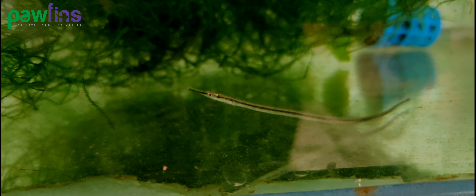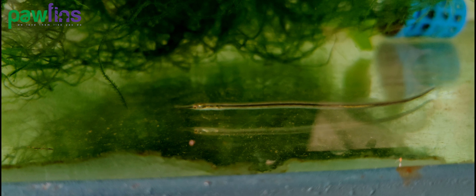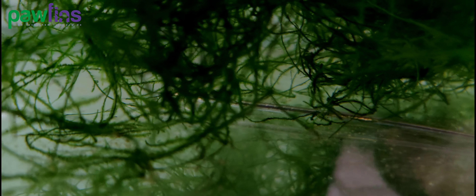Breeding: The Rainbow Belly Pipefish, as with any fish, benefits greatly from good quality foods to get them into breeding shape, along with good and stable water conditions. The females of this species extend their vividly colorful sails when they are in breeding condition, and during courtship they perform a curious-looking accordion-like movement.